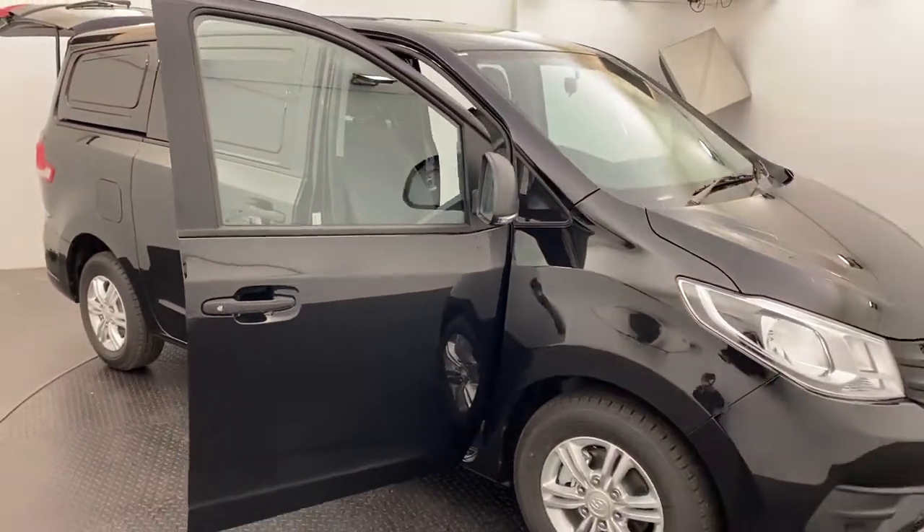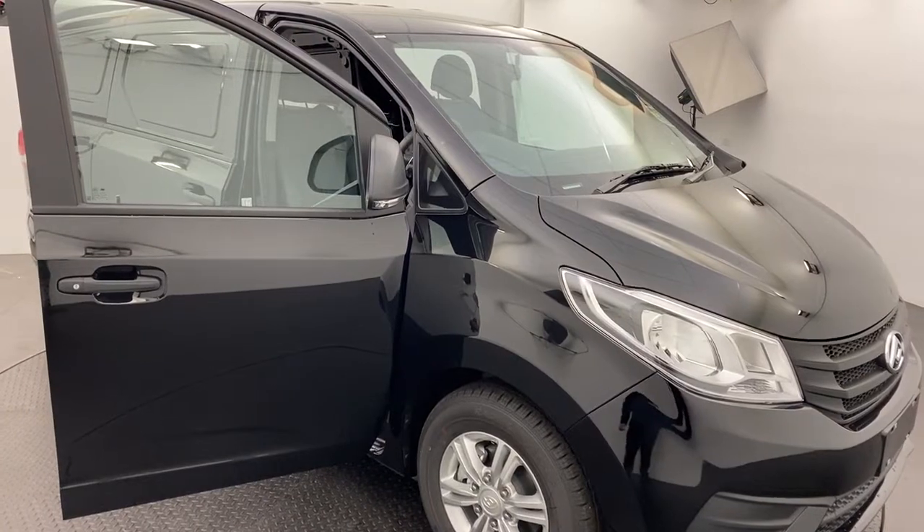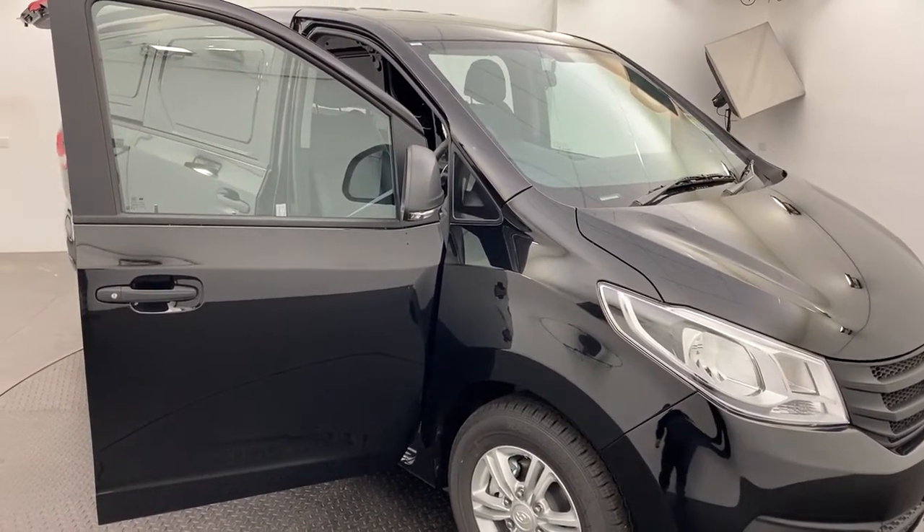LDV have a van to suit any work style here at Callagans. Please come down and check them out. Cheers.